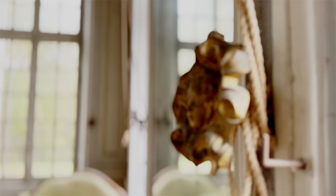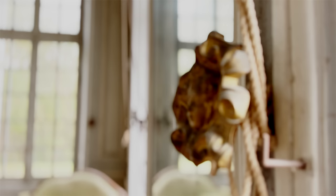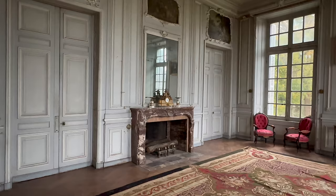All of the rooms will be restored to the original Louis XVI style, except this room — Chateau de Pernon's magnificent Grand Salon.